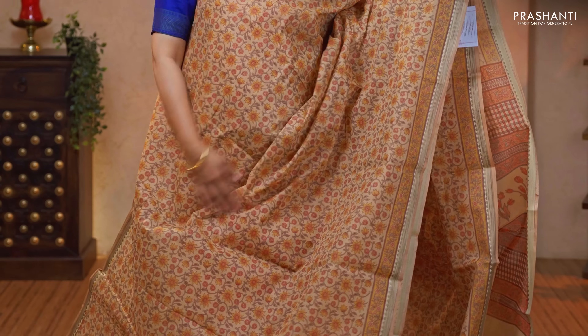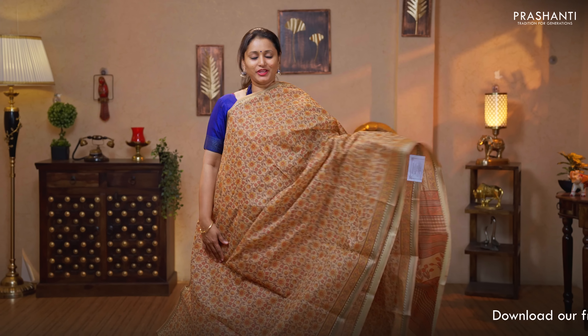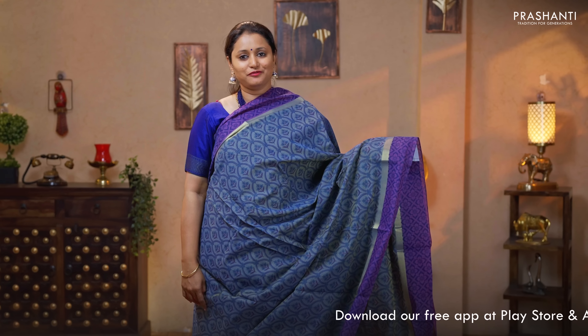Beige — a very classy and elegant color with thread woven borders on either sides. Beautiful kalamkari style floral prints running throughout the body. Printed pallu and a plain blouse in beige priced at $1060.